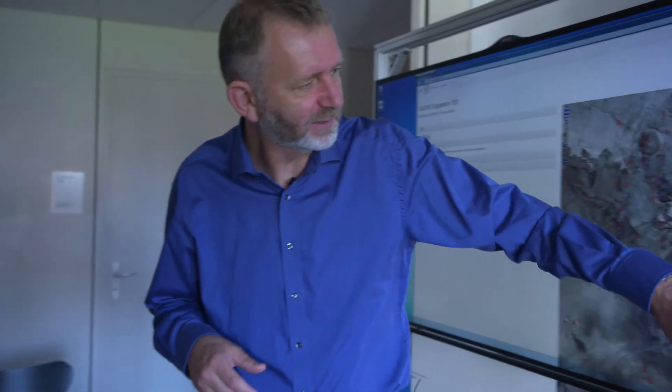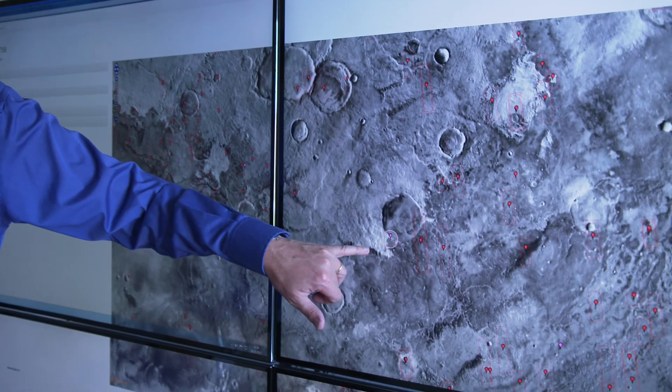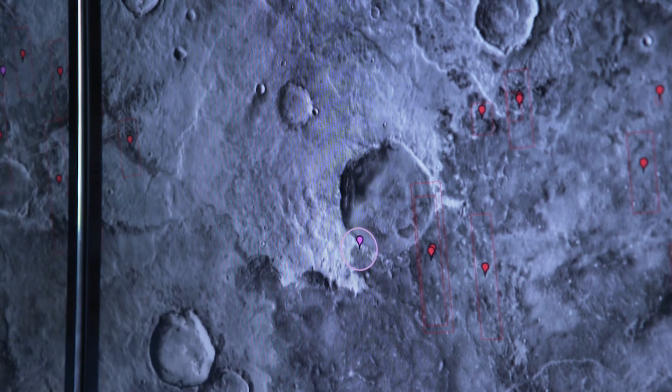Typically CaSSIS will be able to take two targets per orbit. So if there are five or six possible targets, we have to make a priority list. The scientists can say, that's interesting, that's not so interesting, let's take that one first.